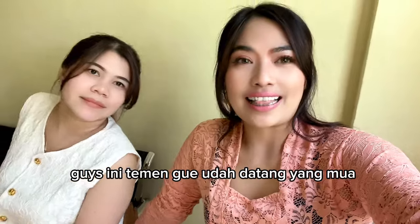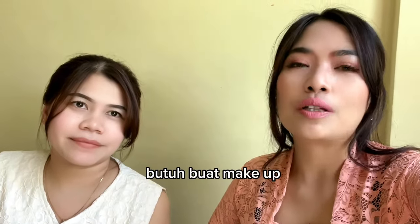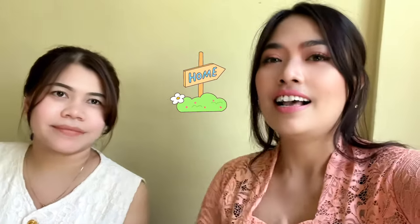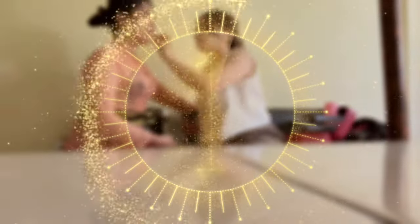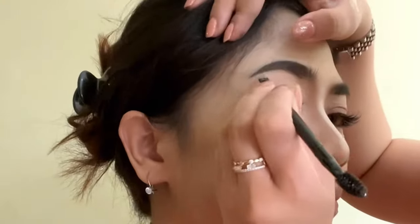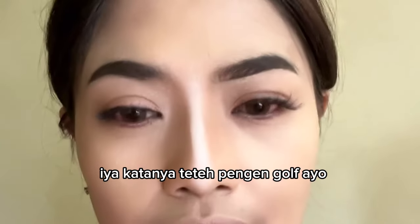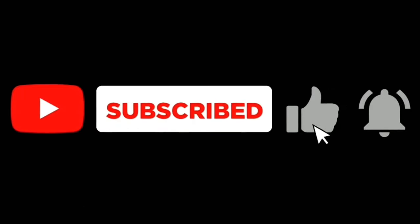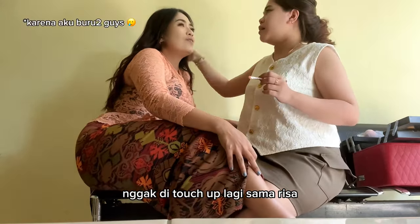Buket Bunga Dior. Tadi teman-teman gue udah datang. Buat kalian yang di area Cibinong, Bogor, buat makeup bisa order ya, dengan harga yang affordable karena sudah bersertifikat. Oke guys, let's see how the process of makeup and how the result is! Jangan lupa klik subscribe, klik like, dan aktifkan lonceng notifikasi. Oh ya guys, kalau ini bulu matanya aku bawaan dari rumah ya, nggak di-touch-up lagi sama Risa, jadi kayak kurang cetar ya guys.